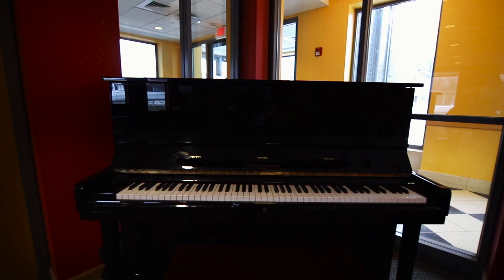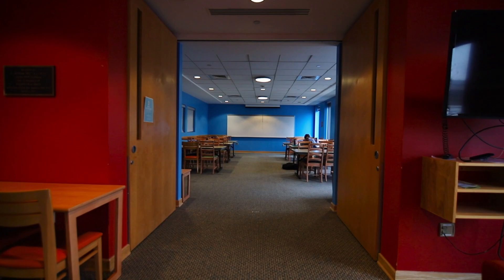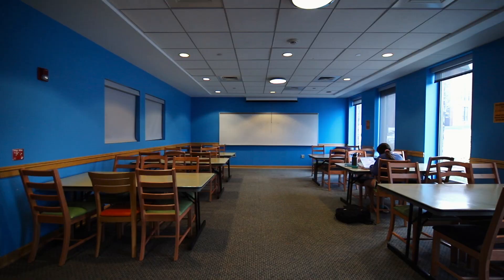These four-story buildings include expansive lounges, a furnished red room with a piano, and a blue room where you can find yourself a quiet study place.